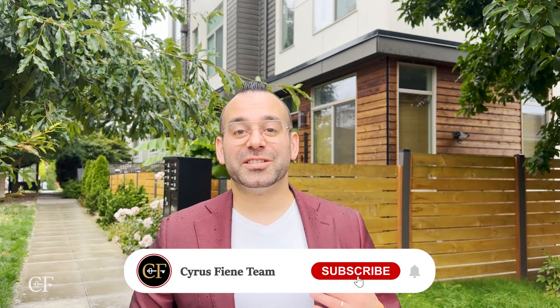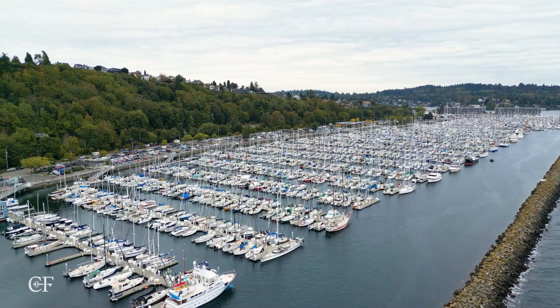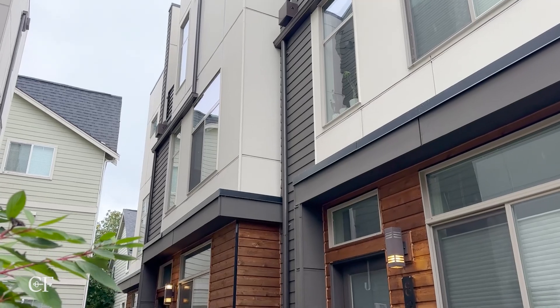Hello everyone, welcome back to the Cyrus Fiend Team channel. I'm Cyrus and today we are in Sunset Hill in the northwest part of Seattle at our latest listing.